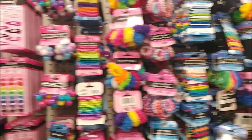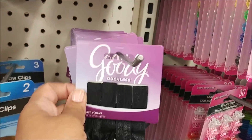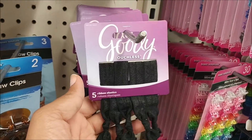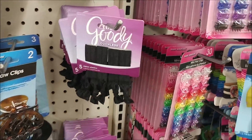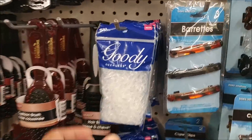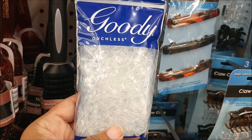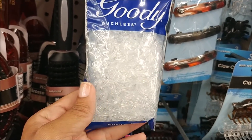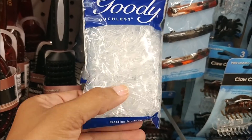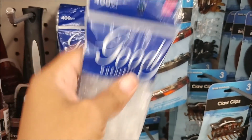Here's some Goody Ouchless ribbon elastics. Oh, this is not bad at all — you get 400 clear rubber bands. I think I need these; they're the ouchless ones. Okay, I need a pack of those.